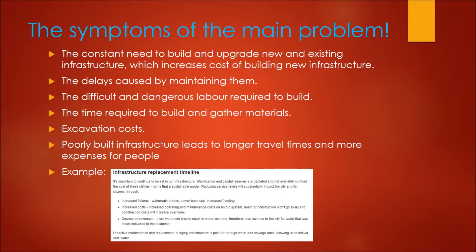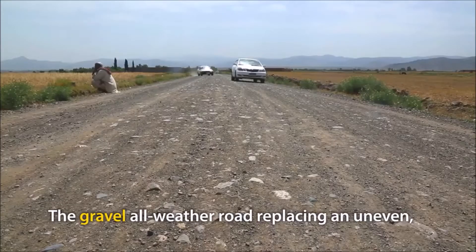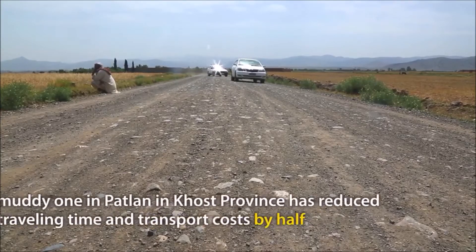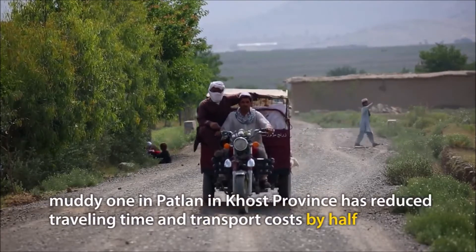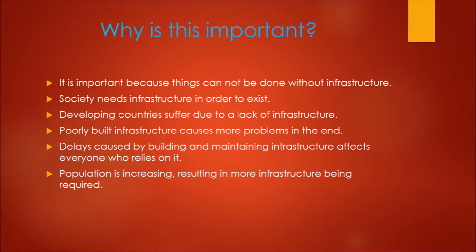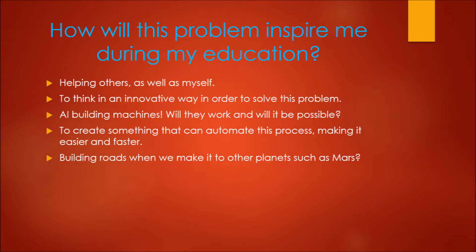I have another video to show this. This problem is important to me because society cannot function without it. Progress cannot happen if you can't transport the materials needed for your future projects. This problem will inspire me during education by motivating me to do better so that I can help others. I could possibly find better and more innovative ways of building these necessities.